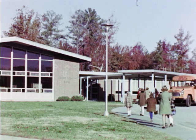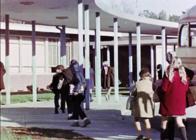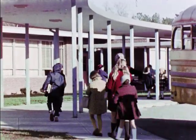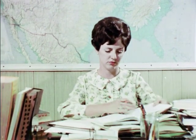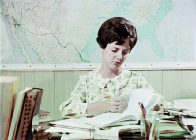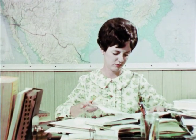Educational television has enriched the lives of millions of people. Our schools especially have benefited from the advent of this electronic teaching tool. Teachers, faced with the ever-increasing challenge of trying to stay abreast of new developments in their particular field, have found ETV to be a valuable ally.